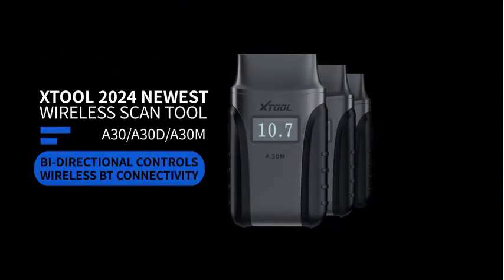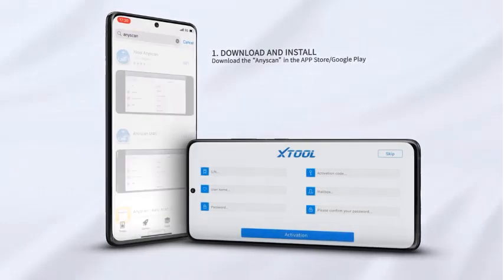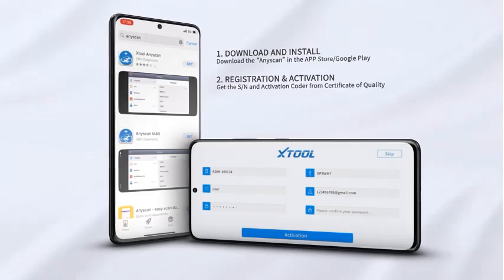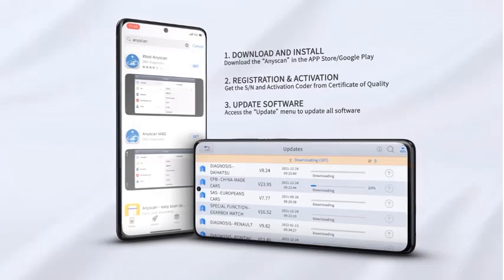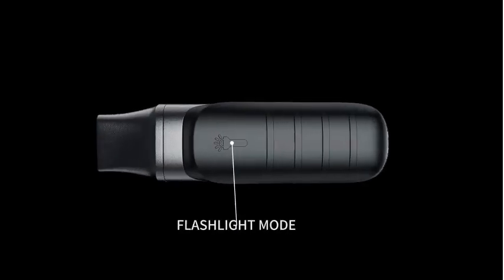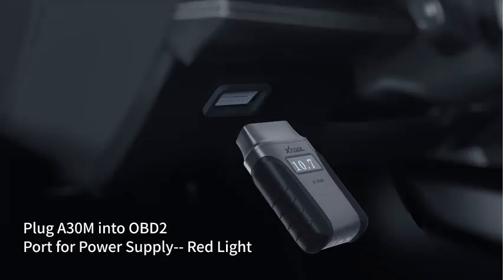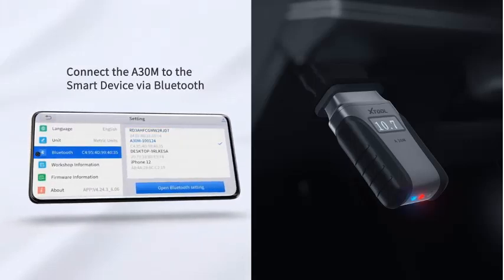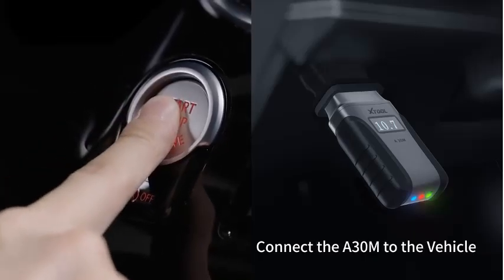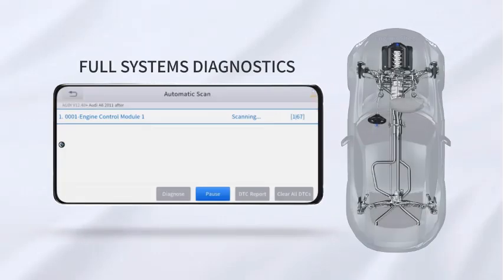Number 2: XTOOL ENYSCAN A30M OBD2 Diagnostic Tools, Bluetooth Scanner, Bi-Directional Control, Code Reader, with added CAN-FD Protocol and Free Updates. Introducing the XTOOL ENYSCAN A30M OBD2 Diagnostic Tool, a versatile Bluetooth scanner offering bi-directional control and code reading capabilities. With added CAN-FD protocol support, it ensures compatibility with modern vehicles. Enjoy hassle-free updates, keeping your device current with the latest advancements at no extra cost. Unlock comprehensive diagnostics and control functionalities for efficient troubleshooting.